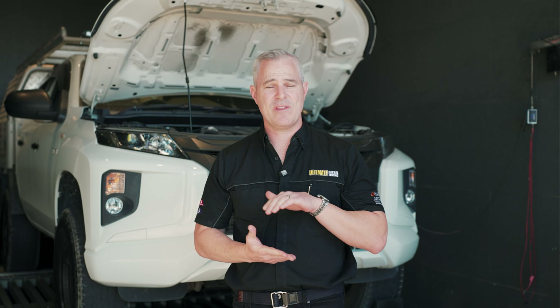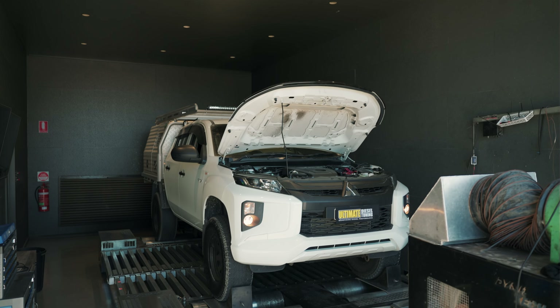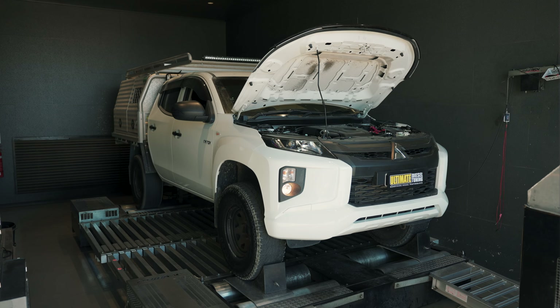The owner of this 2021 Triton wants to improve the all-round drivability. And when we say drivability, that's to get rid of the low down lag from the turbocharger and improve the mid-range torque from this vehicle. And that's what we're going to do today with a custom dyno tune.